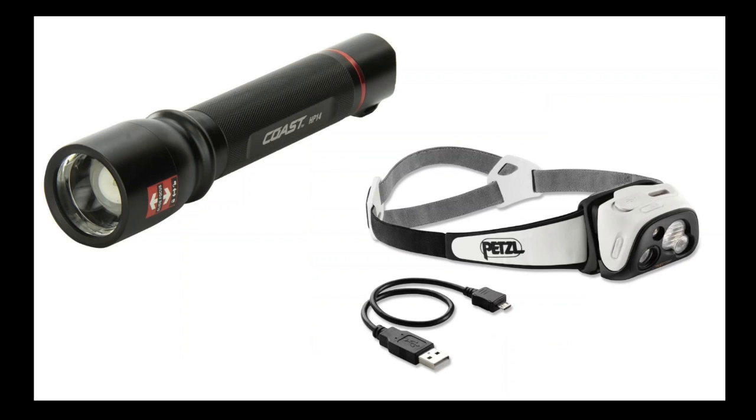I use a Coast HP14 flashlight for light painting as well as seeing in the dark, and I also have a Petzl LED headlamp for when I need the extra hands. The Petzl headlamp is USB rechargeable with two advantages: it automatically adjusts for brightness depending on how dark it is, and it has a red LED light. The advantage of red LEDs is that your eyes don't need to readjust to darkness when using them. Having light blue eyes means my eyes are super sensitive, so red LEDs are super useful. Find a headlamp that offers both red and standard flashlight colors.